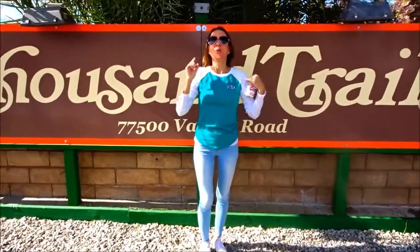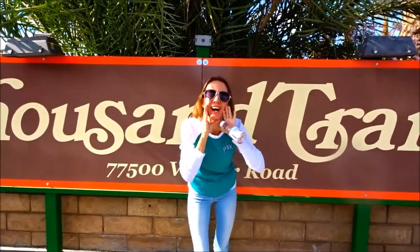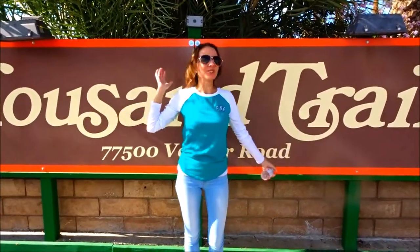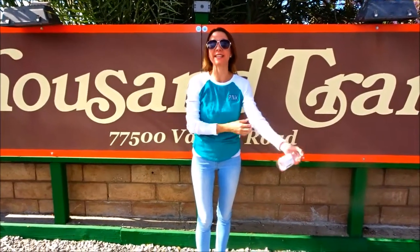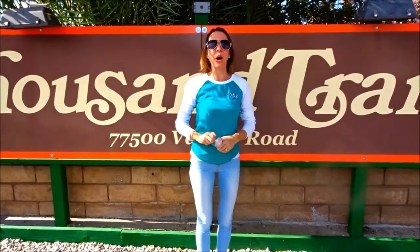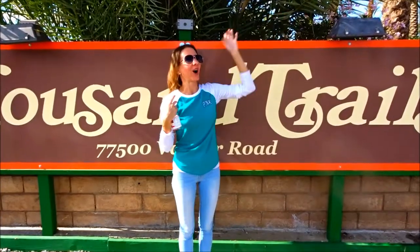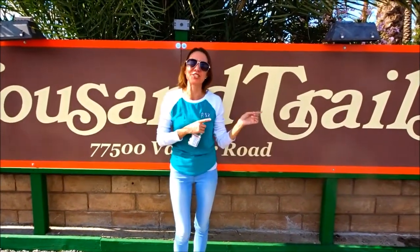Hi everybody! Welcome back to another awesome day, another awesome vlog! We are at the Palm Springs Thousand Trails, which is actually in Palm Desert, California, technically, but this is considered the Palm Springs Thousand Trails. We're here checking it out, checking out all of the amenities. There are awesome palm trees everywhere and it's a really beautiful place, so let's go check it out!